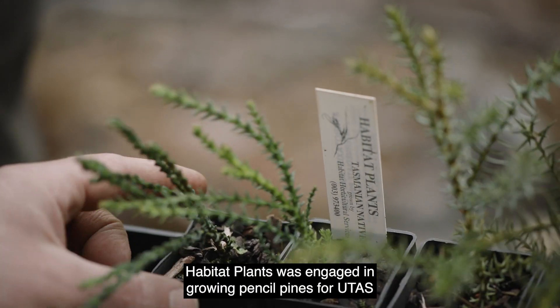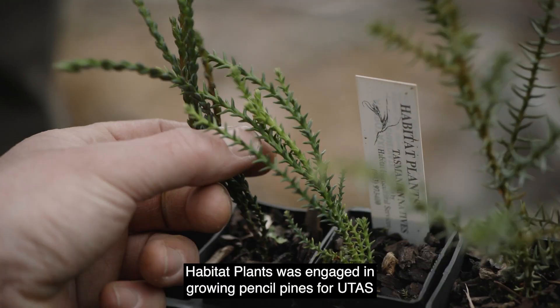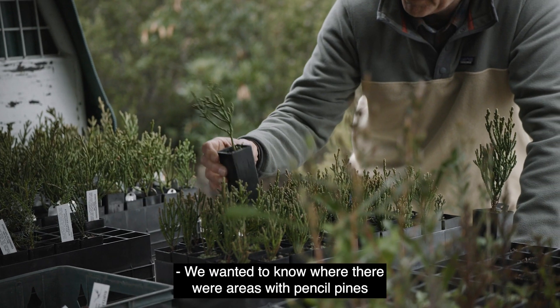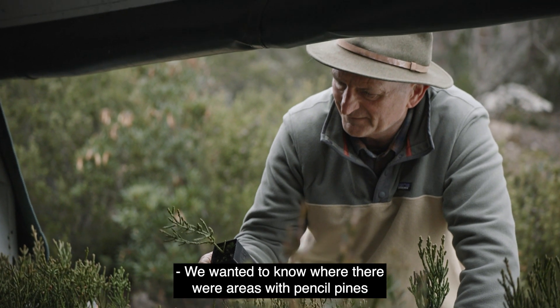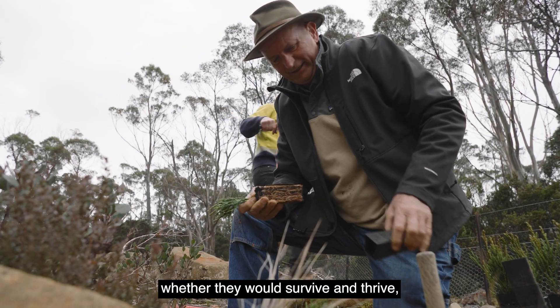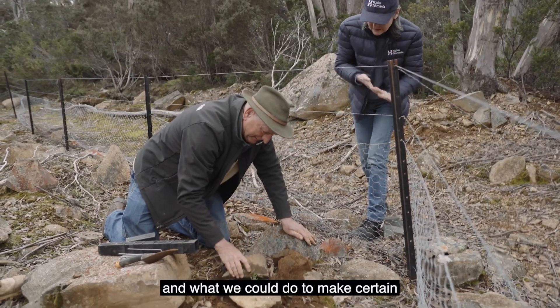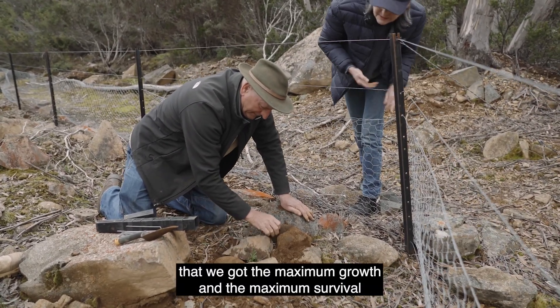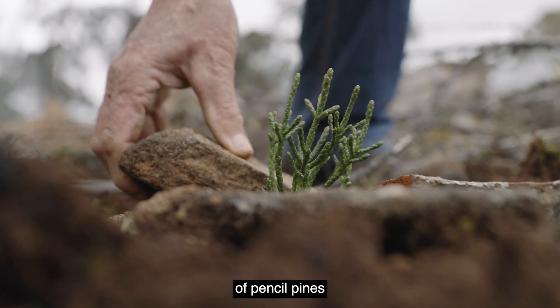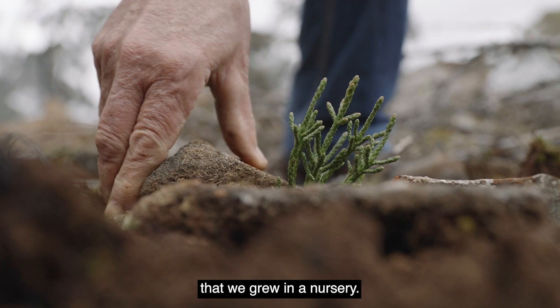Habitat Plants was engaged in growing pencil pines for UTAS for a research project. We wanted to know, where there were areas with pencil pines that had been fire-killed, whether we could put them back, whether they would survive and thrive, and what we could do to ensure maximum growth and maximum survival of pencil pines that we grew in a nursery.